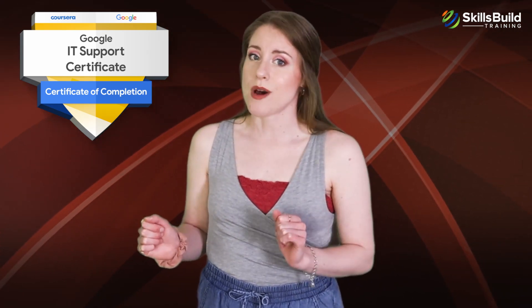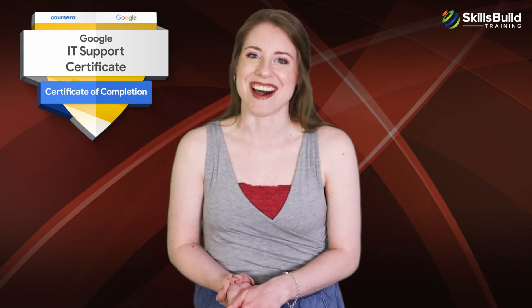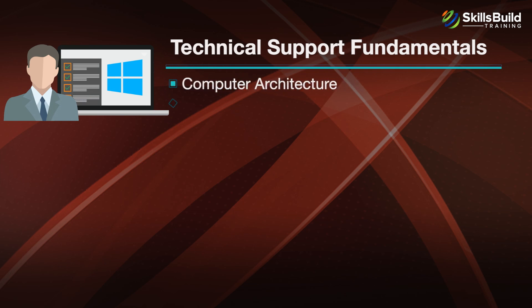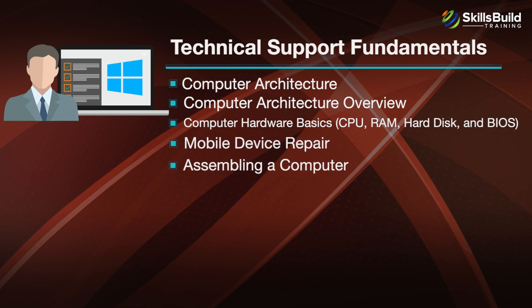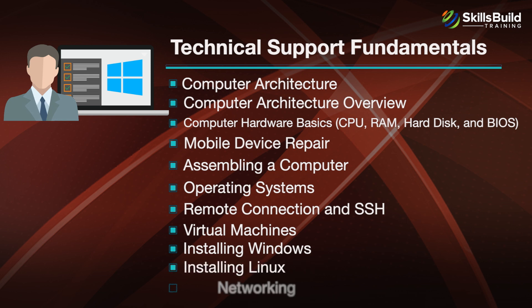There are a total of five modules covered in the certification. The first module is Technical Support Fundamentals, which covers Computer Architecture, Computer Architecture Overview, Computer Hardware Basics including CPU, RAM, Hard Disk, and BIOS, Mobile Device Repair, Assembling a Computer, Operating Systems, Remote Connection and SSH, Virtual Machines, Installing Windows, and Installing Linux and Networking.